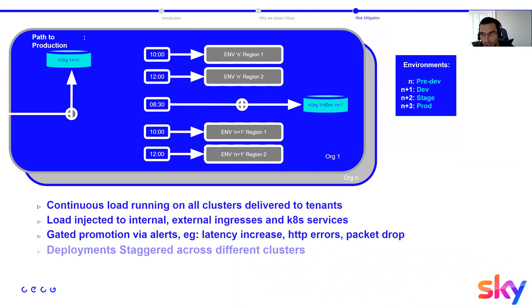We have multiple environments at Sky: pre-dev, dev, stage, and prod. Pre-dev is not tenant-facing — only infrastructure teams deploy there. We monitor every environment by running continuous load through internal ingresses, external ingresses, and Kubernetes services. Every day at 8:30 AM we check for alerts on the previous environment and promote to the next one — N, N+1, N+2, and so on. Because we have multiple regions and clusters, we stagger deployments — starting at 10 AM in region one and two hours later in region two.